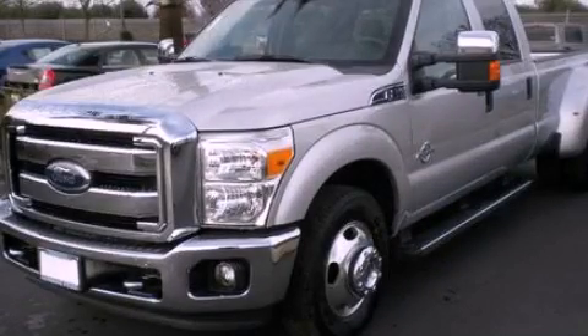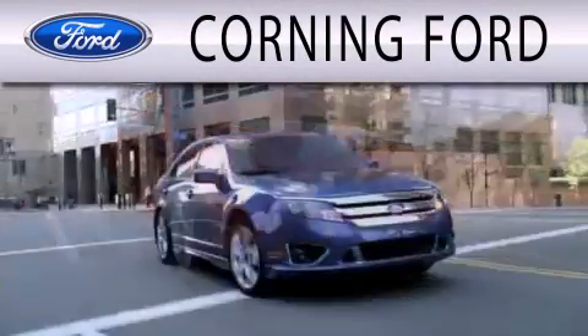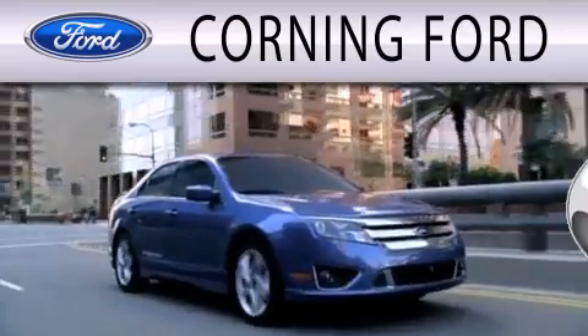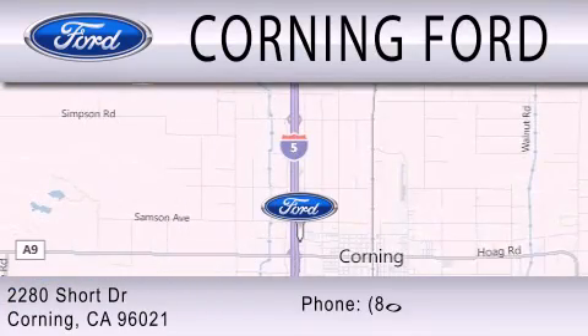Please call today to reserve this vehicle for a test drive. Corning Ford is dedicated to doing everything possible to ensure that the experience you have selecting your next vehicle is as pleasant as possible. We're located at 2280 Short Drive in Corning.